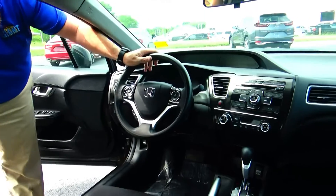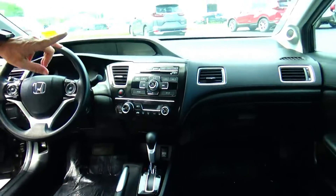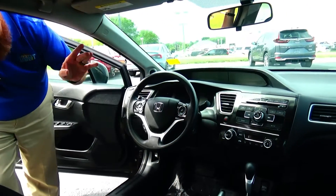On the interior, you have safety for everyone: reduced-force driver and passenger side airbags, side impact airbags, and side curtain airbags front and back.